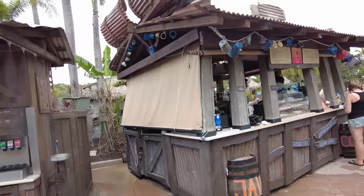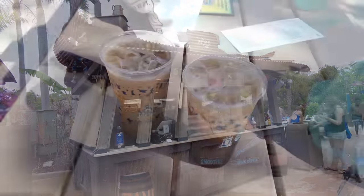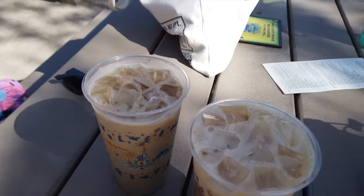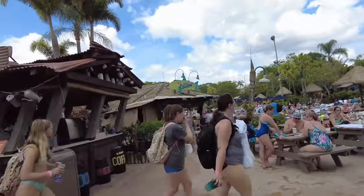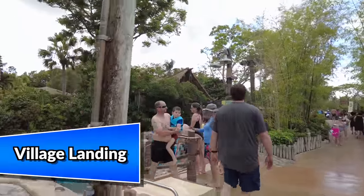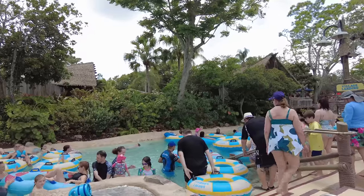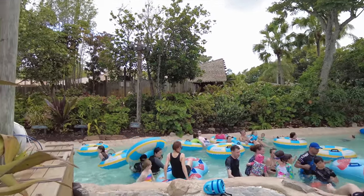Right next to Surf Doggies is the full Joffrey's stand, where you'll find all of your Joffrey's staples: donuts, chicken Jamaicans, frozen drinks, and even the frozen Sunset Crush, which is exclusive to this location. Directly across from Joffrey's is Village Landing, one of the entrances to Castaway Creek — the lazy river that runs around the entire park and has multiple entrances.